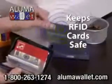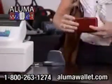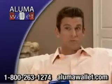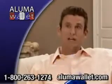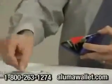Best of all, it keeps cards with RFID chips safe by blocking their signals from scanners, protecting you from identity theft. I never knew how easy it was for someone to scan my credit cards when they were in my pocket. Aluma Wallet protects me. And on top of how functional it is, it looks great too — it's the most stylish wallet I've ever had.